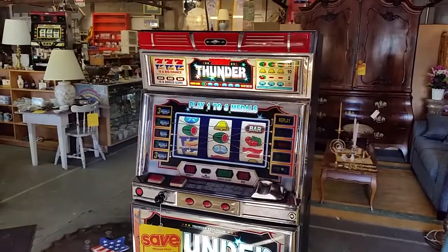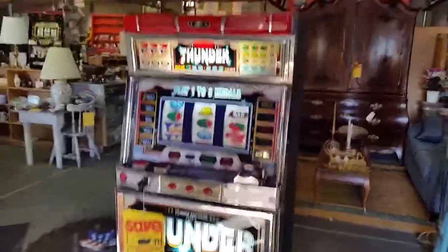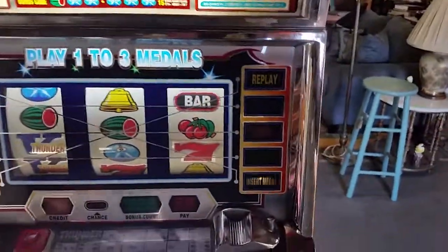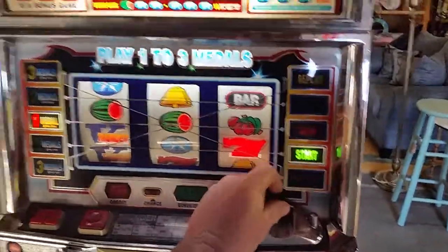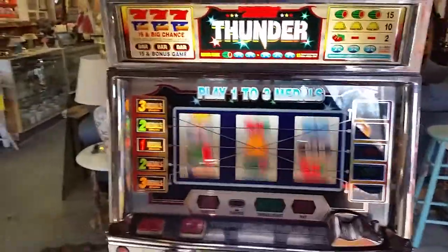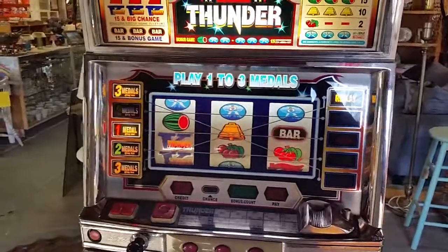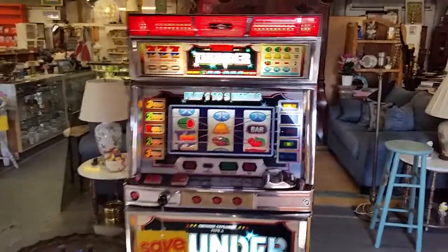This one here is Thunder Explosion. It's another one that's on consignment and on sale today. Once again, these are just coin operated and for amusement only. Just drop your tokens in — up to three tokens at a time — then activate the spinning wheels and press each one of these buttons to stop. And as you can see there, that was a free play.